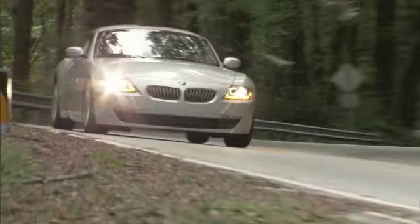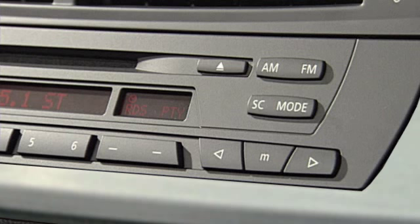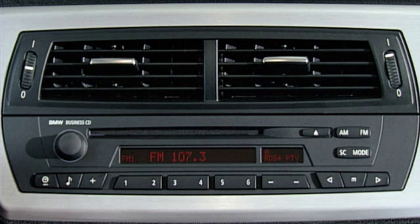On BMWs without iDrive, these six buttons on the radio can be used to store favorite radio stations. There are two banks for FM — FM1 and FM2 — and one for AM, which are accessed with the FM or AM buttons.